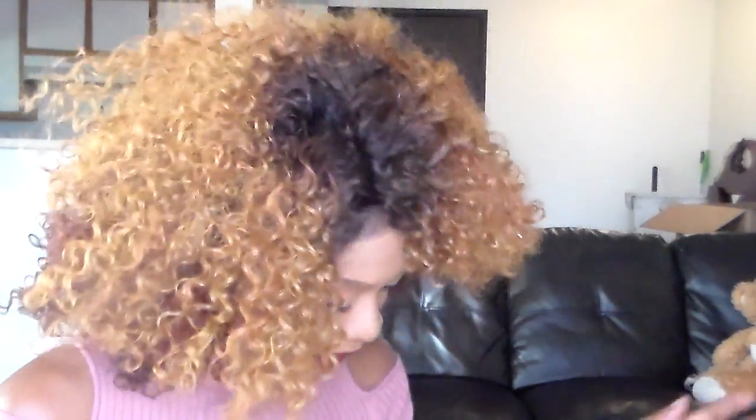Hi ladies, how are you all doing today? It's been a while. I just got some powder and I want to be showing you guys — it's a vitamin C powder, very fine powder.